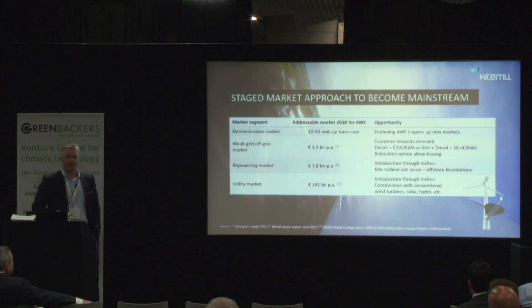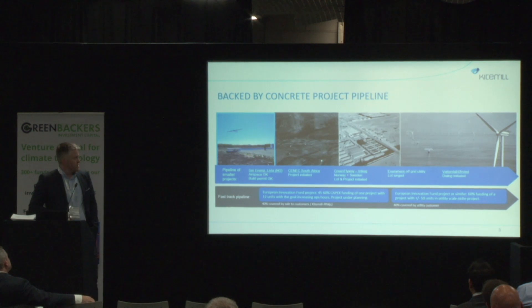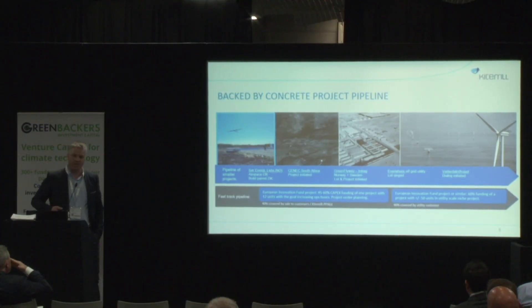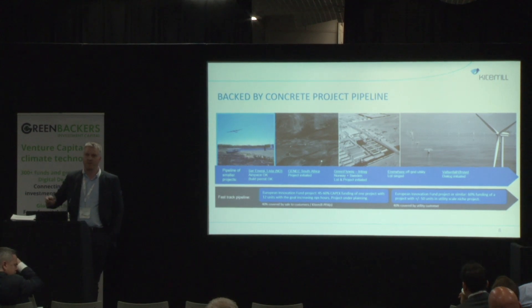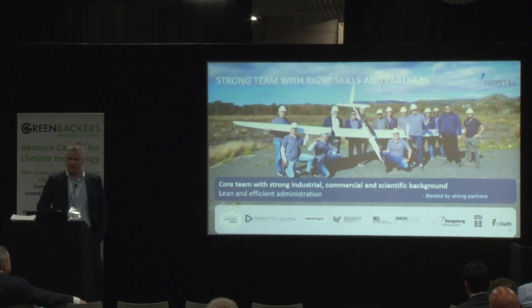Niche markets for offshore re-powering, where we can replace old offshore wind turbines and use the foundation to demonstrate airborne wind in an offshore environment. The second niche is to ride on the back of brand new conventional wind turbines and increase customers' yield from existing wind farm projects. These niches are interesting because they consist of projects of 50 to more than 100 units each, but getting an investment decision requires a lot of operational experience. Our task now is to build up a pipeline of smaller projects to accumulate the operational experience we need to qualify for these utility scale niches.